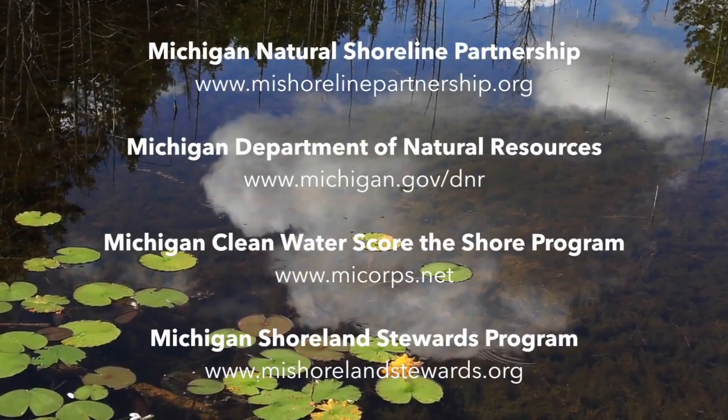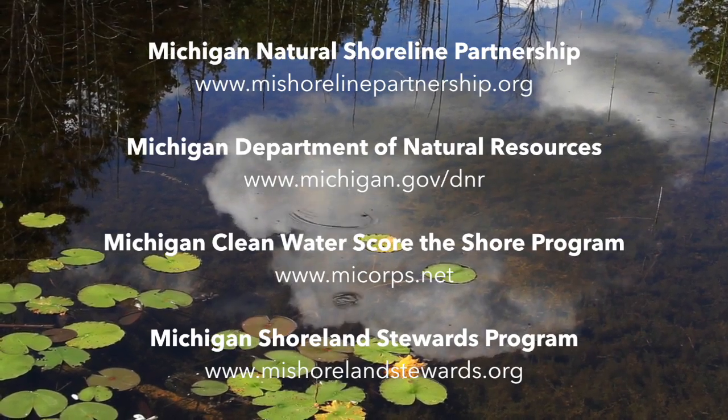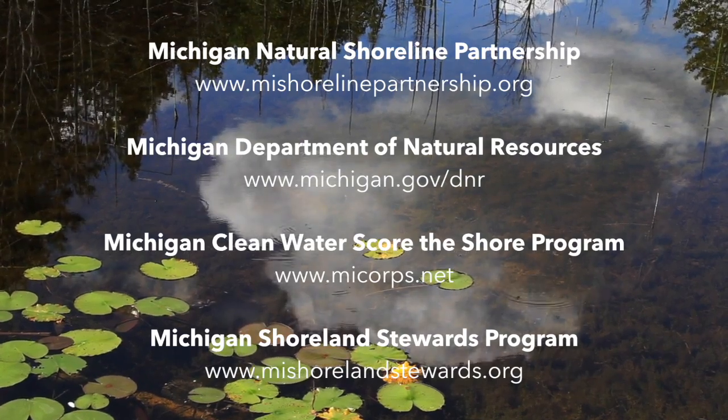If you would like more information, contact the Michigan Natural Shoreland Partnership, the Michigan Department of Natural Resources, the Michigan Clean Water Score the Shore Program, and the Michigan Shoreland Stewards Program.